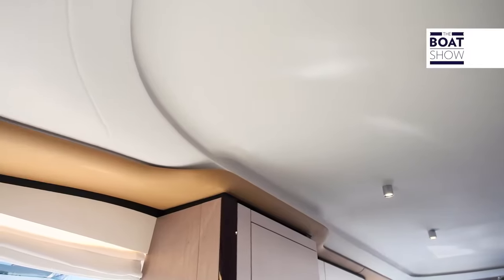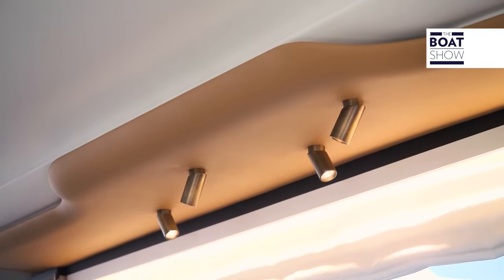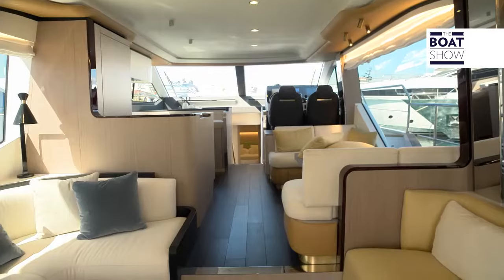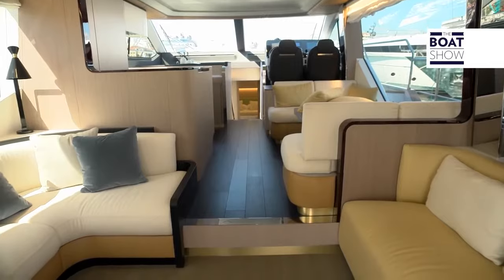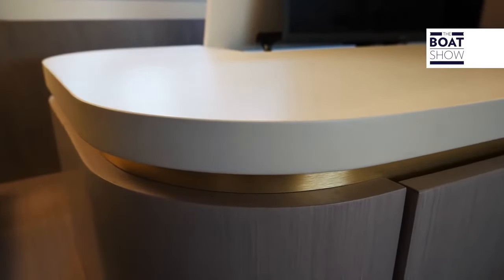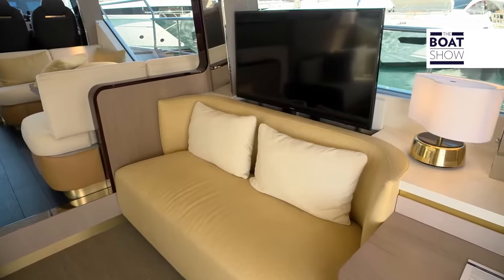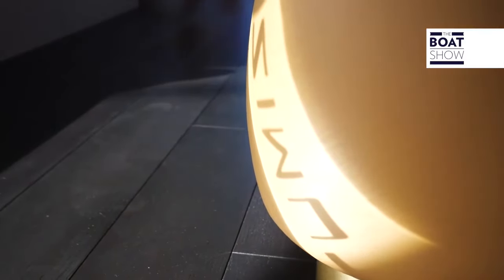The entrance area of the living room may resemble others in its arrangement, but the furniture is original: oak treated with soft tones, leather, linen and Egyptian cottons, and then the wooden floor — technical carpet, water resistant.